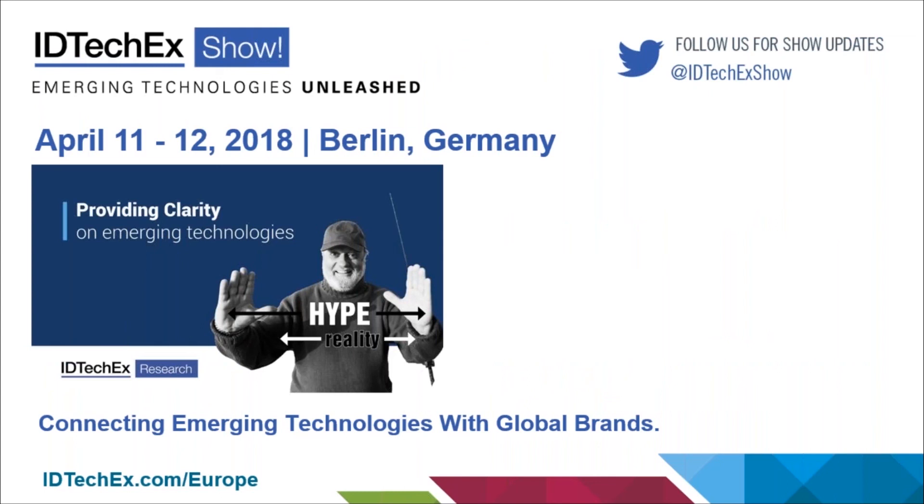We hope to see you there at this event. We'll be showing you not just what's going on in these different technologies, but providing clear insights as to the real status — cutting through the hype and getting to the point of how you can make money from successfully commercializing these technologies, and interfacing you with global brands who can do business. I hope to see you there. Thank you.